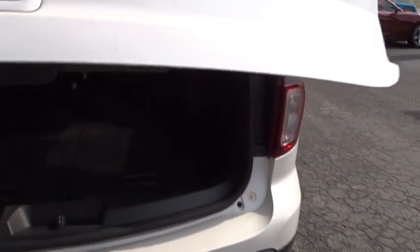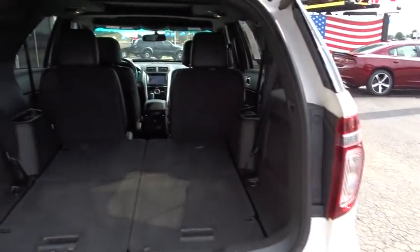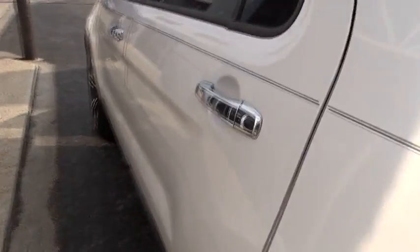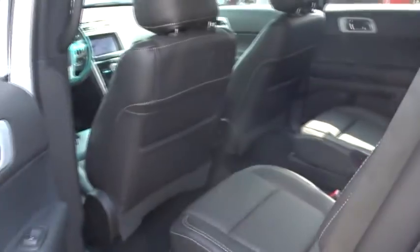Bluetooth, power steering, adjustable steering wheel, aluminum wheels, cruise control, four-wheel disc brakes, four-wheel drive, floor mats, auto-dimming rear-view mirror, premium sound system, climate control. Your new ride is just a phone call away.